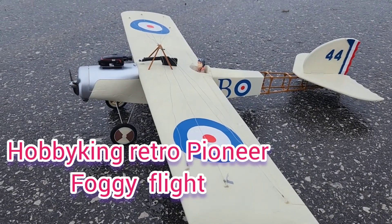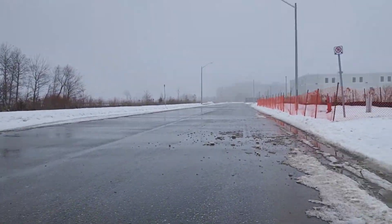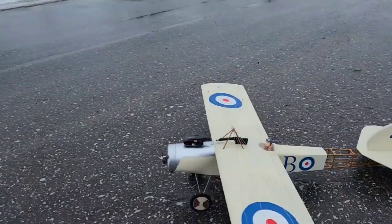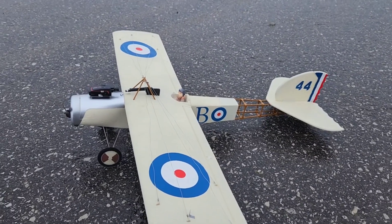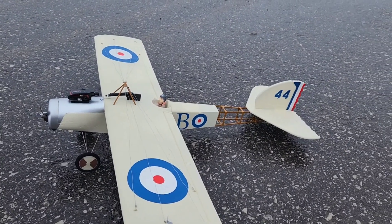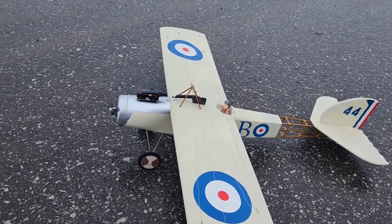We're at the construction site with the Hobby King Pioneer, the Retro Series. It's kind of foggy out, and we'll keep it nice and close. Probably shouldn't be flying, but as you can hear, I'm a little under the weather. I need to get out of the house and fly — it'll make me feel better.